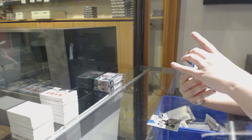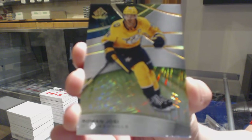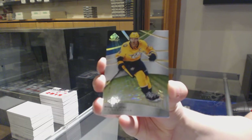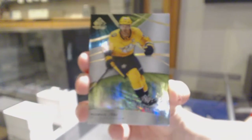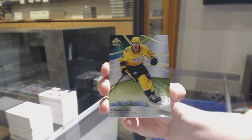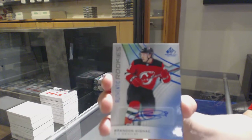Green Storm, one-of-one for the Nashville Predators, Roman Josi. One-of-one — that's a fun hit. Rookie Blue Otto for the Devils, Brandon Gignac.